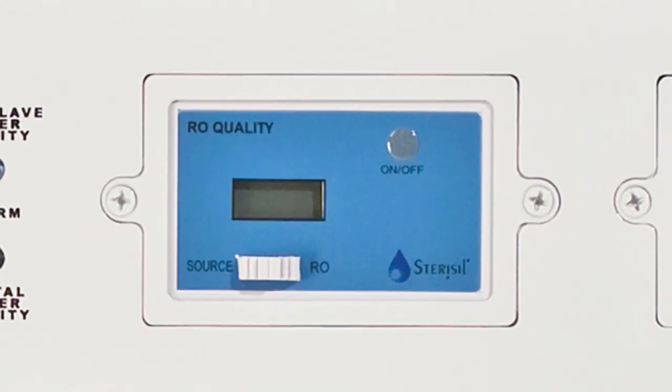The first of the two blue monitors is used to measure the hardness of the water entering the system, as well as the water in the Stage 3 cartridge. To turn on the monitor, press the silver on-off button in the top right-hand corner of the monitor panel. To switch between the source water reading and the RO water reading, move the white switch from left to right. This monitor will automatically shut off after a time of non-use.